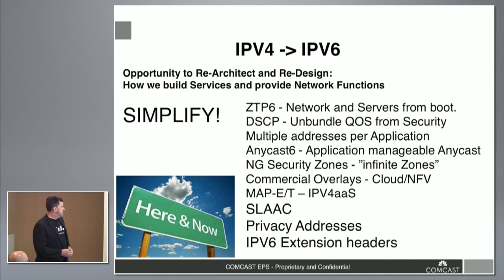Anycast is becoming more and more a play in distributed environments. Security zones are changing — we're looking at infinite zones and building closed groups with policies between user-definable groups. We're also looking at IPv4 as a service. When we hit 50% V6, we'll look at peak V4 — when does V4 traffic actually stop growing in absolute terms? At that point we'll start looking at tunneling everything over V6 using technologies like MAP to carry V4 traffic to the edge of the network.